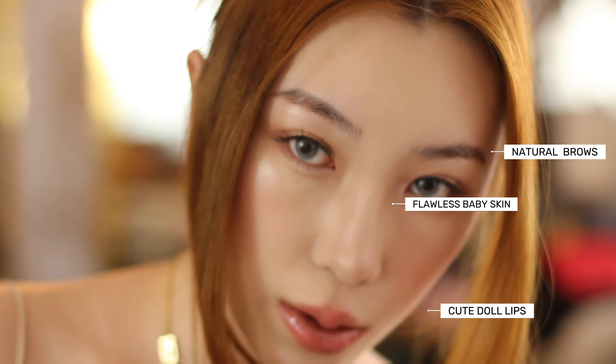Hi, welcome back to my channel. Today I'm doing the viral Douyin style makeup but with a natural and soft variation. Since it's currently 7:30 a.m. in the morning, a natural look is just perfect. So before heading out for errands, I thought I'd share with you how I achieved this look.